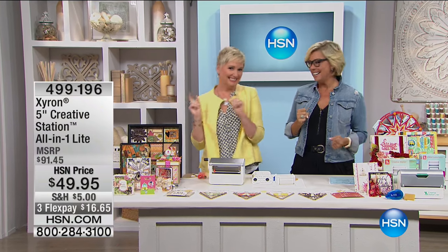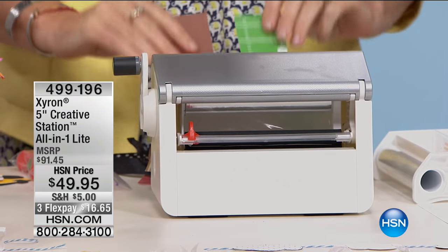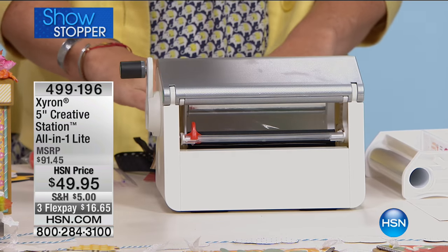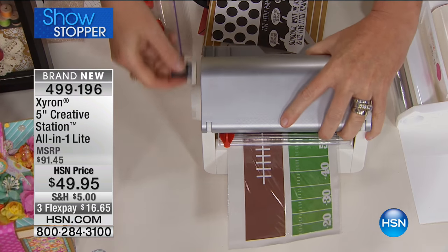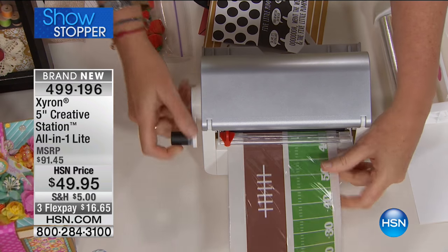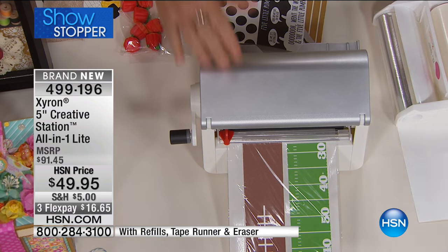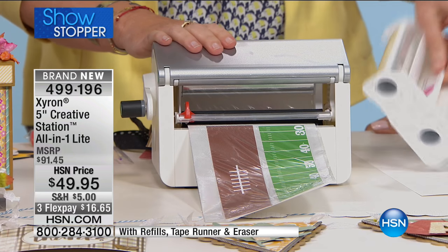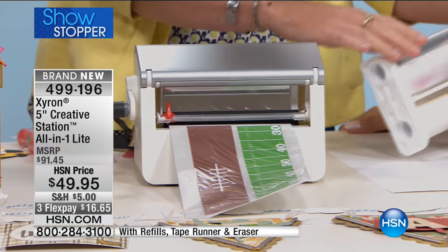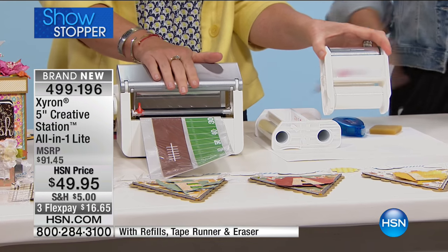The Showstopper is here with Beth Kingston - the Zyron adhesive machine. The machine alone is this price, and we're throwing in all the extra refill cartridges. This is the first airing and these could sell out very early. The machine alone is a customer pick. For the first time ever, we've got the machine with a five-inch refill inside, an additional five-inch permanent refill with 18 feet of adhesive, a three-inch refill because it uses two sizes, a tape runner, and for the first time - the Zyron adhesive eraser, which is small but mighty.